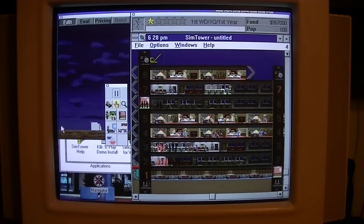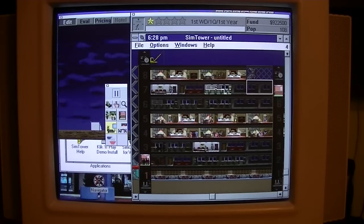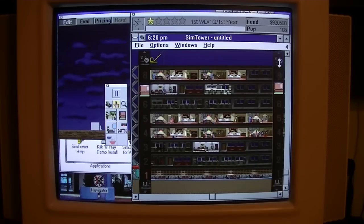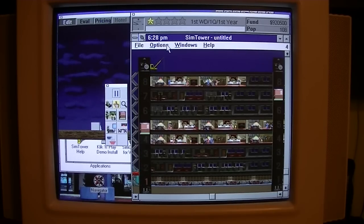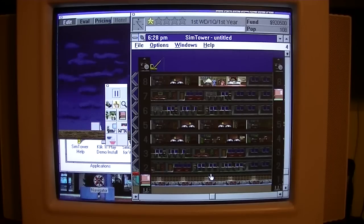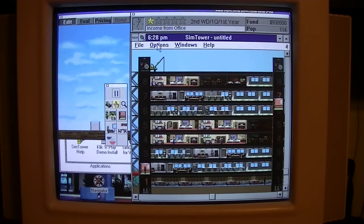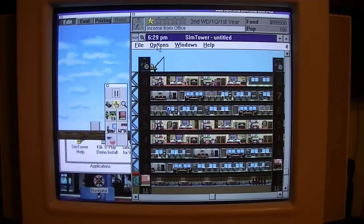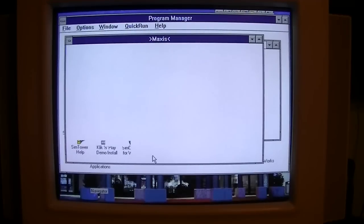There we go — some more condos. I'll take the price down on that a little bit. Probably not a good idea putting an office there, to be honest. Let's speed it up. I think now's a good time to quit while we're ahead. But that's Sim Tower for you — not a bad game at all.